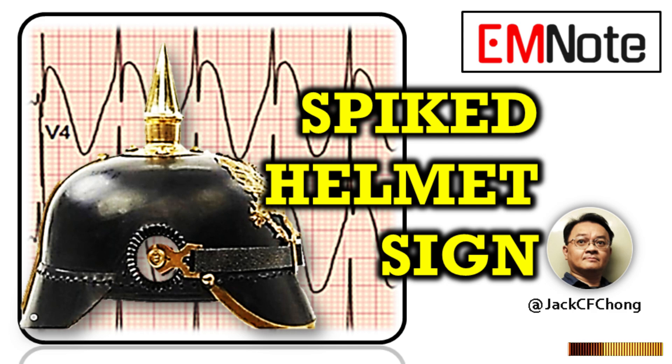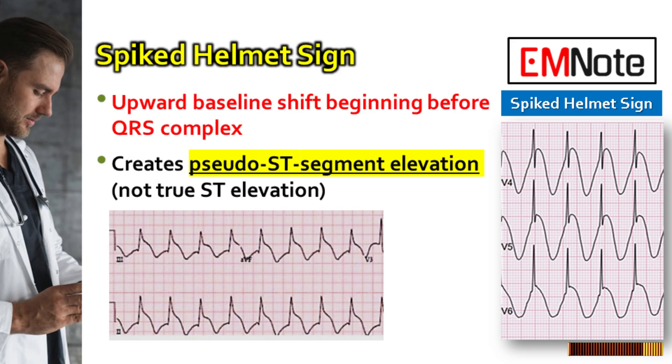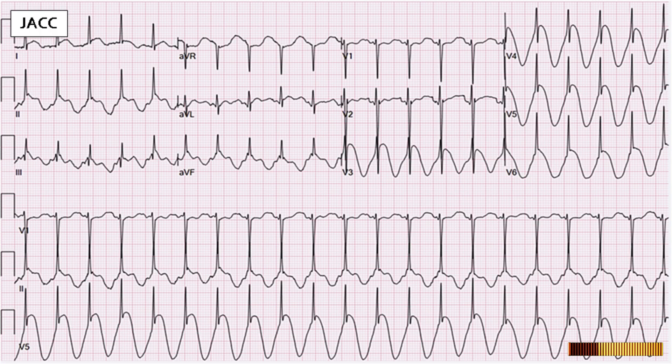The spiked helmet sign is a distinctive electrocardiographic pattern that appears as a dome and spike morphology resembling the historical German military Pickelhaube helmet. This sign manifests as an upward shift of the baseline beginning before the QRS complex, creating pseudo-ST segment elevation rather than true ST elevation.